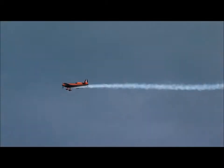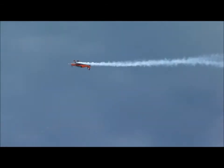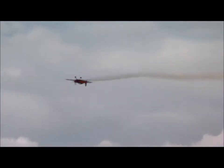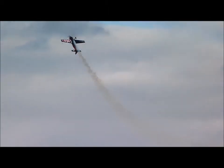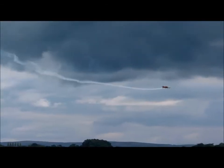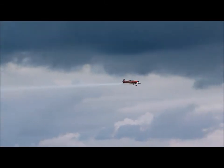Now taking centre stage here is Blade 4 and the solo display pilot. Andy is a lovely guy but he is absolutely bonkers. Now he's ended up upside down here, flying an outside beat, so he's pushing negative G.